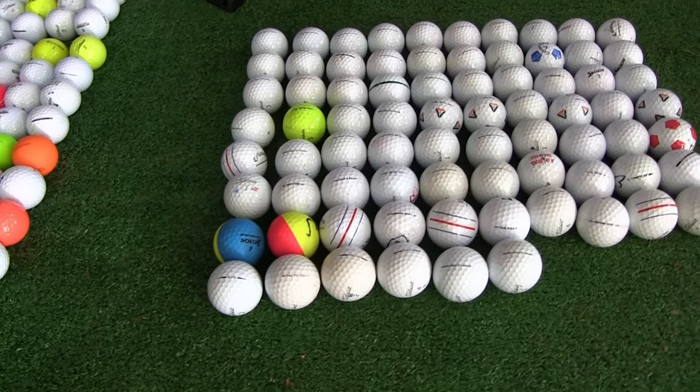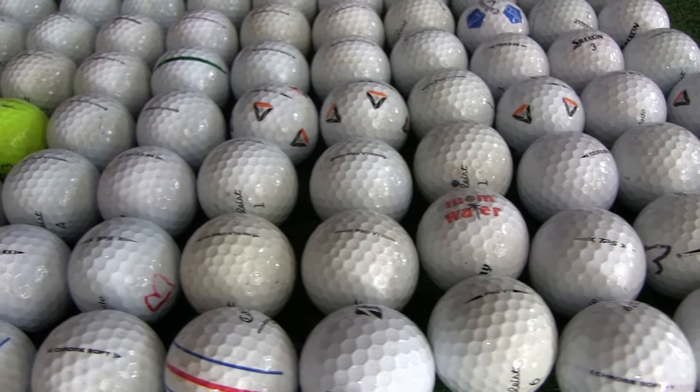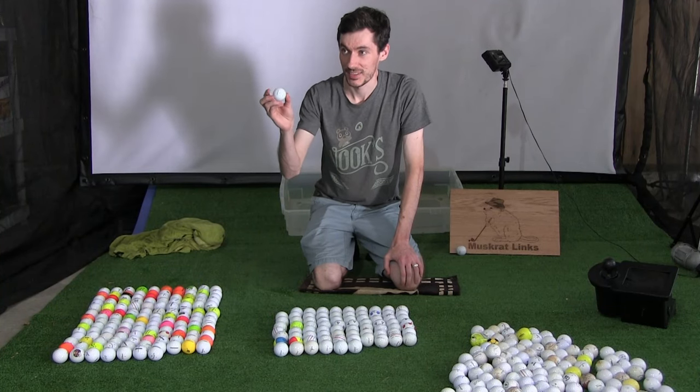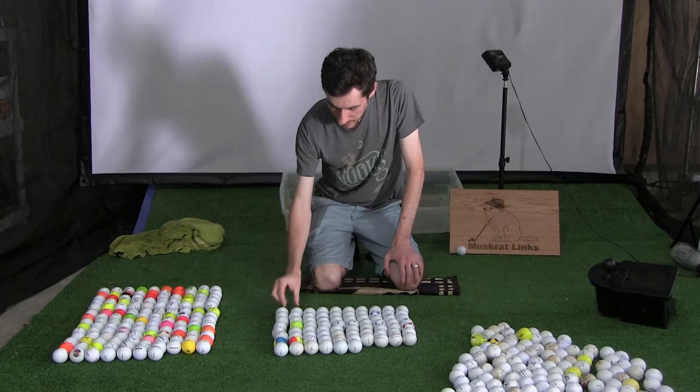Then we got 75 4A and 5A premium balls, which is amazing. Look at these guys — we got some really cool ones in there as well. Then to finish off, we got 108 low quality or junk balls. After the cleaning, it was time for the big data entry and inventory with Sarah so I could create these awesome charts to share with you guys.